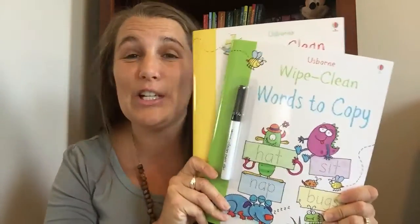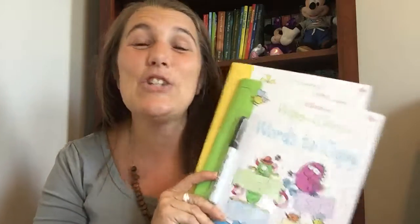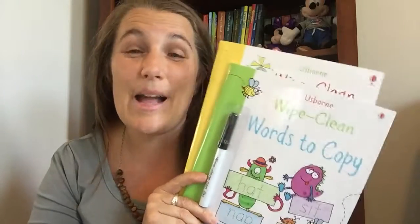Hello! Thank you for tuning in to the Bauman Book Bin. Right now, I want to show you some brand new titles in our Wipe Clean series. These books are wildly popular. We take them to the doctor's office, to restaurants, to church — anywhere that my kids may need to stay busy and I don't want them on my phone or my iPad.